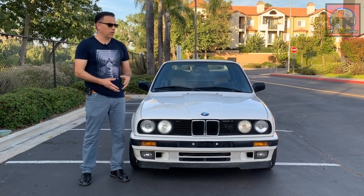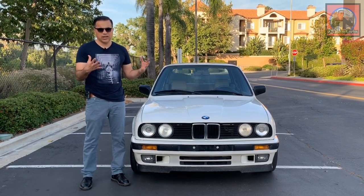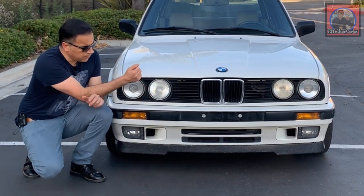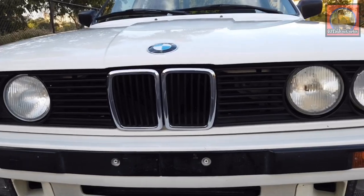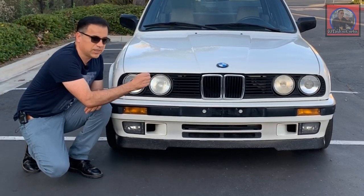There are many things I like about this car starting with the looks — the boxy looks of 80s cars, I just fall in love with them. The four headlights, the kidney grills, the fog lights, the white on black, the vents — the functional vents that are supposed to cool the brakes, as far as I know.